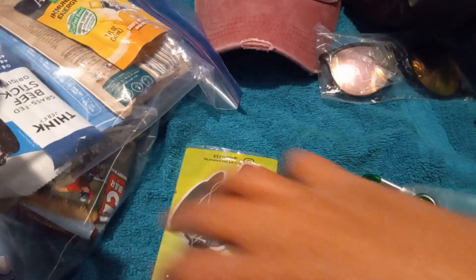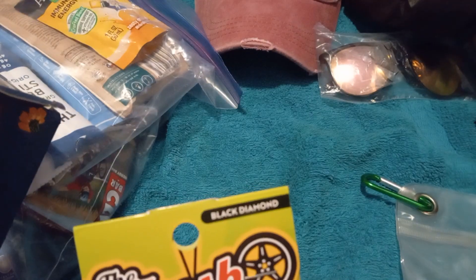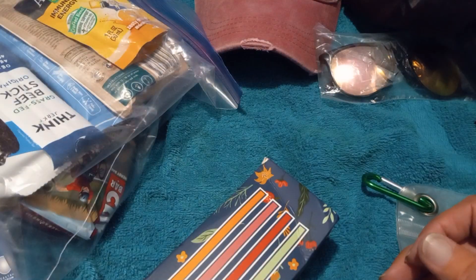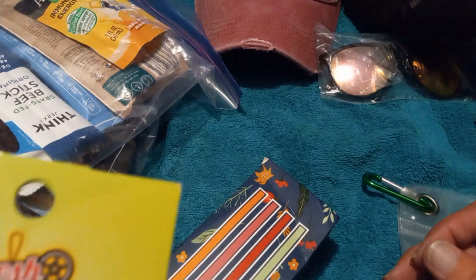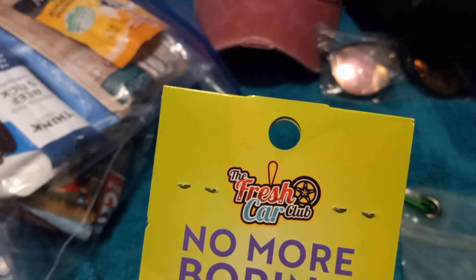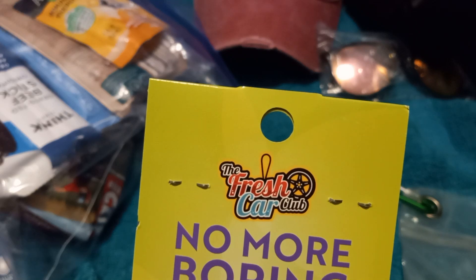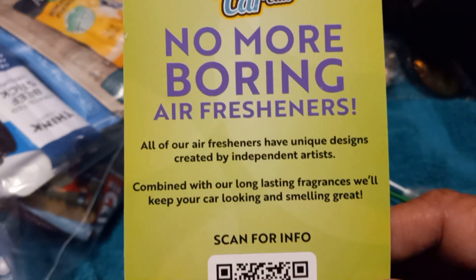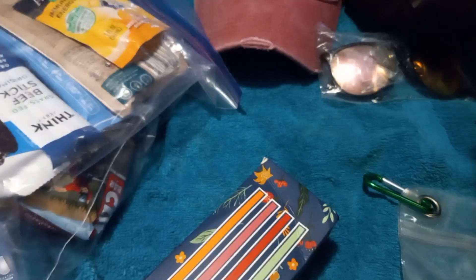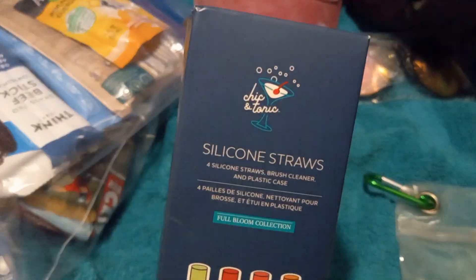Let's move on — oh, what is this? The Fresh Car Club! It smells pretty good right through the packaging. No more boring air fresheners — all of their air fresheners have unique designs created by independent artists. That looks pretty cool.